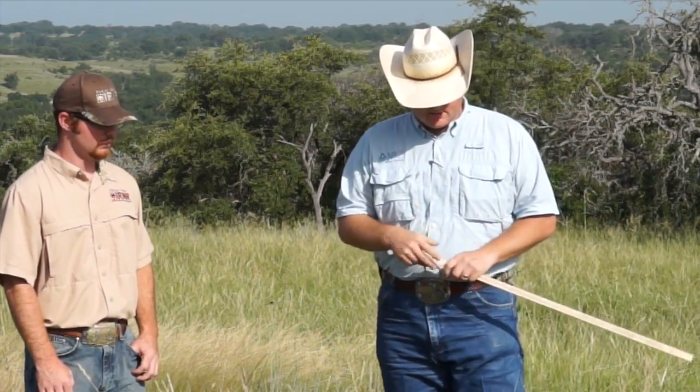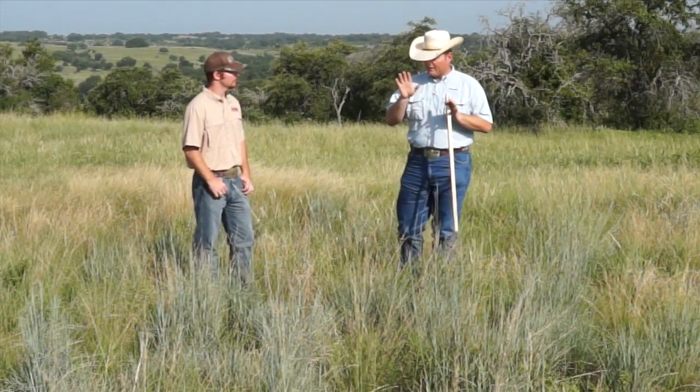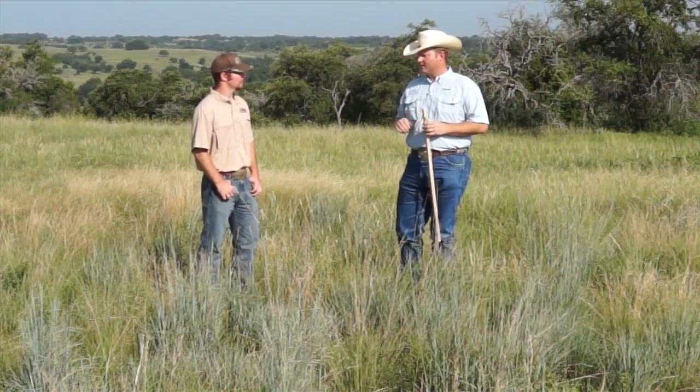Just like this plant right here — Little Bluestem is probably one of the primary nesting plants for quail. On a site like this, we would want to use that as one of our key species when we're managing these pastures.